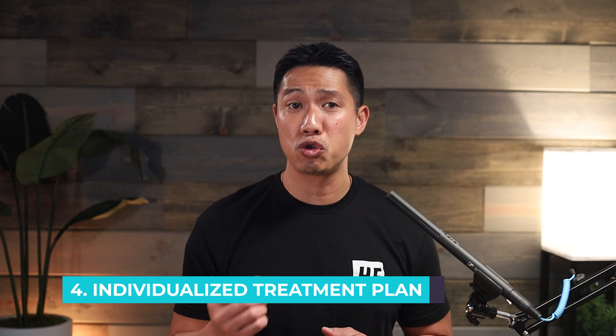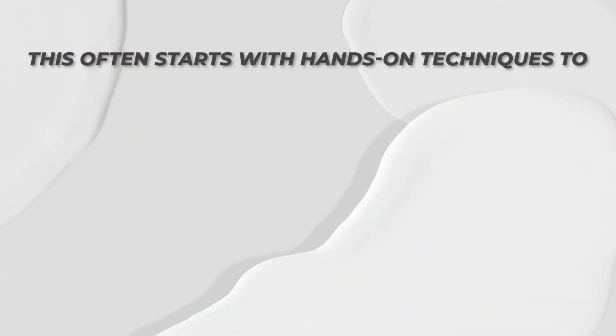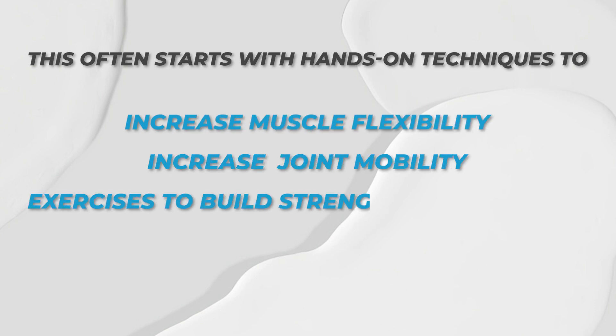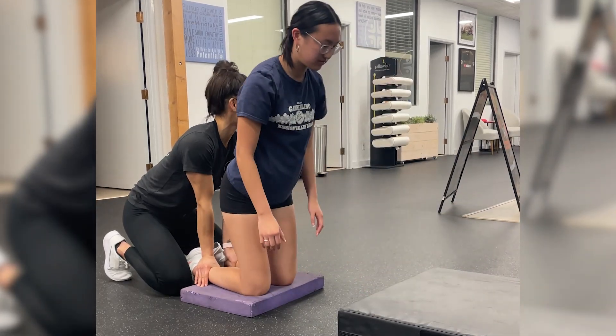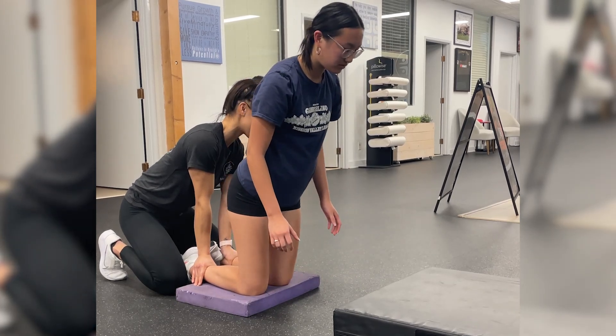Fourth, an individualized treatment plan. Based on the evaluation, the provider should develop a personalized treatment plan that includes specific interventions tailored to your needs. This often starts with hands-on techniques to increase muscle flexibility and joint mobility, followed by exercises to build strength and stability, all at a pace that suits you, your goals, and your lifestyle. At HealthFit, our dedicated doctors work one-on-one with you for the entire 30 to 60-minute session, ensuring you receive the personalized attention you deserve. We do not believe in cookie-cutter solutions because your history, your body, and your unique situation are special to you.